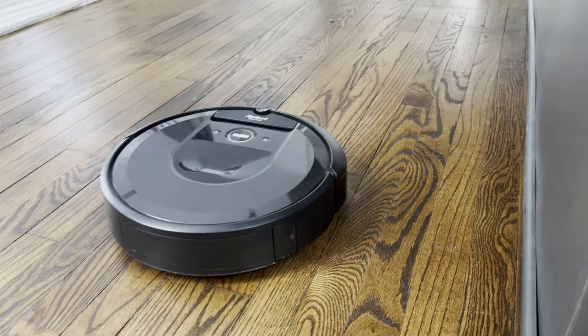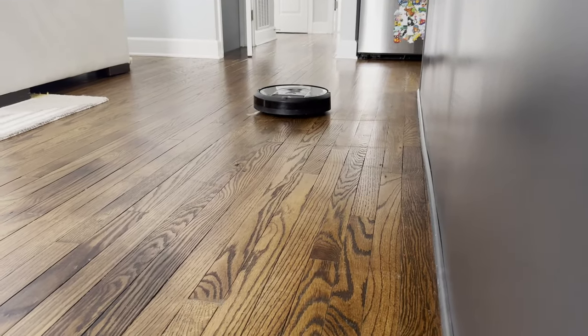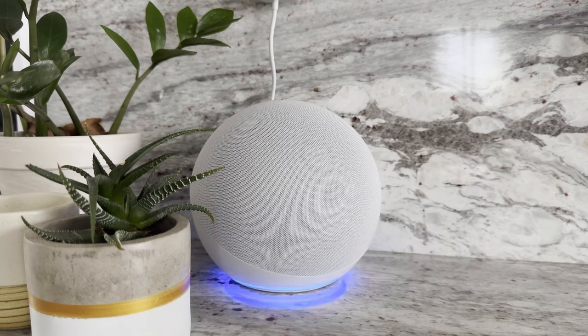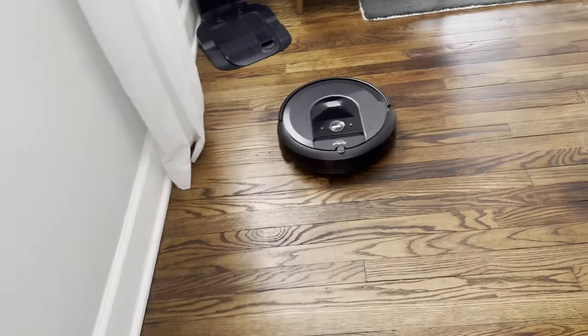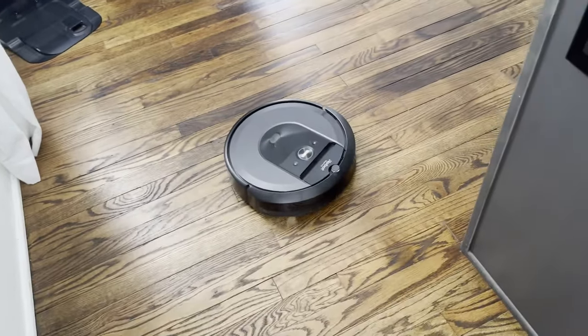I suppose it wouldn't be a smart home without a robot vacuum. I'm using the iRobot Roomba i7+. If you have kids and they eat food, the floor under our kitchen counter is a garbage dump after snacks or meals. Roomba stays busy tackling this nightmare. Since the i7+ has smart mapping, I can tell Amazon's voice assistant to have Roomba go and vacuum under the kitchen counter, and then order is restored.